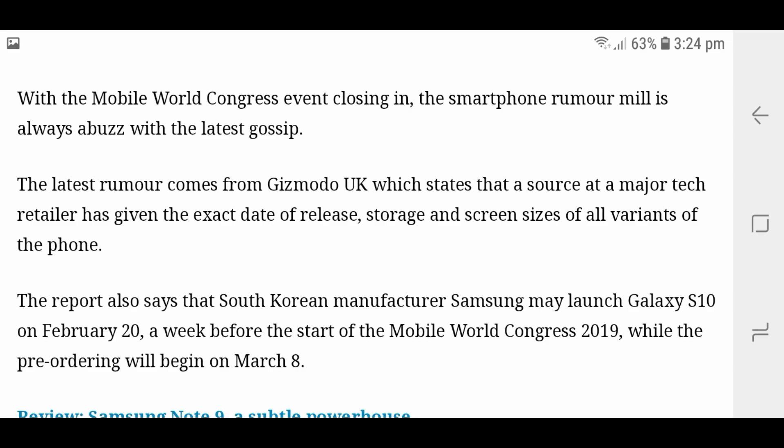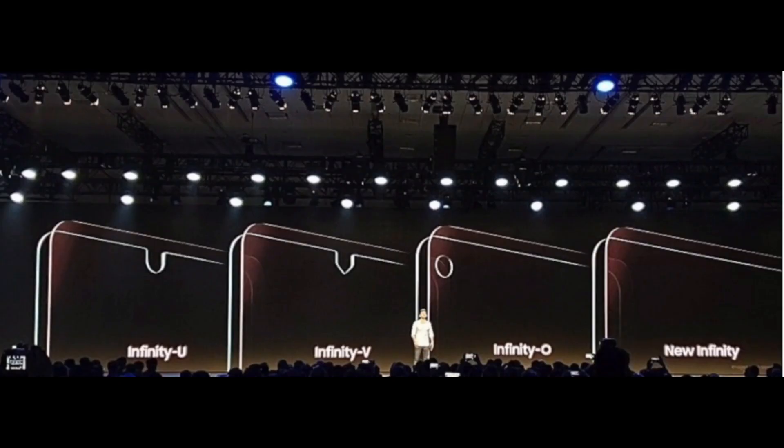It has also been said that South Korea is launching the Samsung S10 in February 2019, and pre-ordering will begin in March 2019.